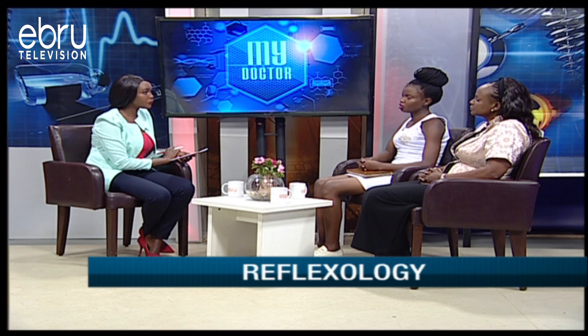Reflexology is different from massage because when you're doing massage, you are just manipulating the soft tissues of the body. Whereas when you do reflexology, you get to have direct impact to deal with the inside parts of the body which you cannot reach when doing the massage — and that is by using the reflex points.